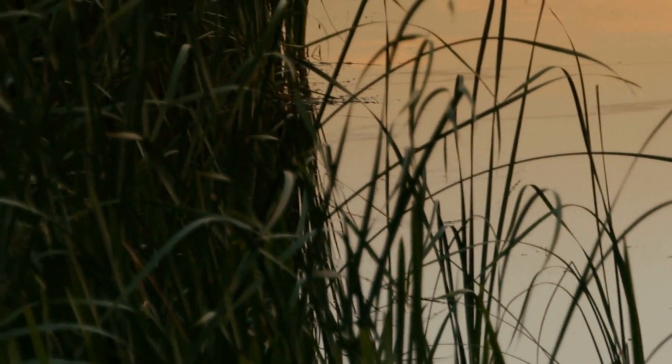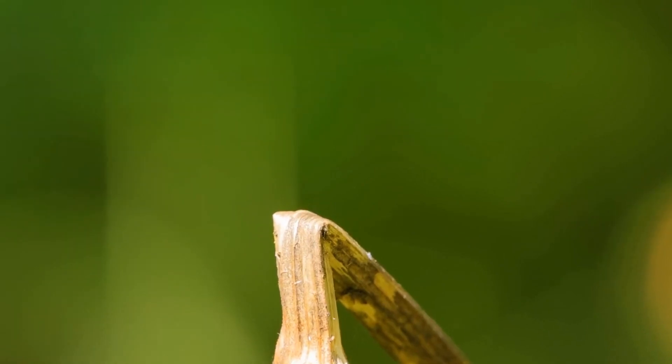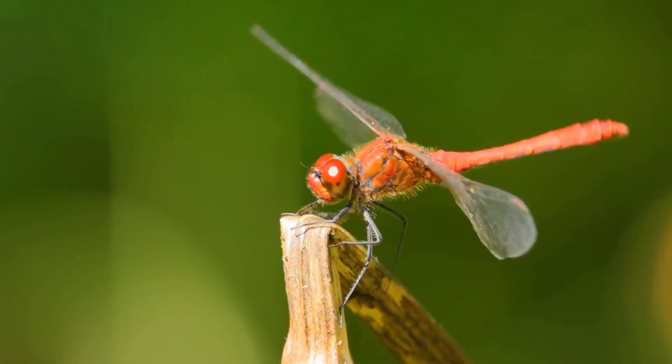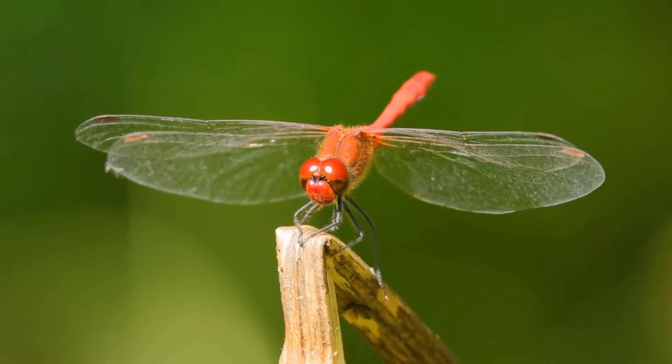Dragonflies belong to the order Odonata, which includes both dragonflies and damselflies. There are over 5,000 species of dragonflies worldwide, and they can be found in almost every part of the world, except for Antarctica.